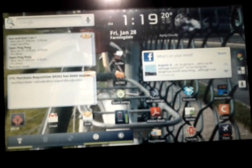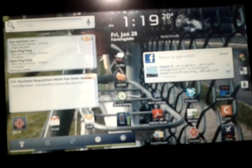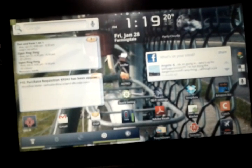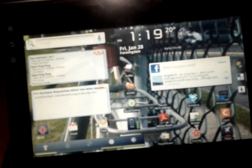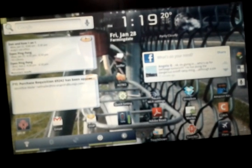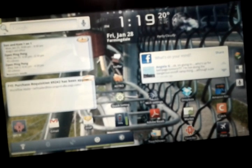Hey guys, it's Inspiron401, back here with some great news. I don't want to take any of the credit, but the people at NotionInkHacks.com have finally found a way to root the device and get the Android Market on the NotionInk Atom, which allows us to use a whole range of Google applications.